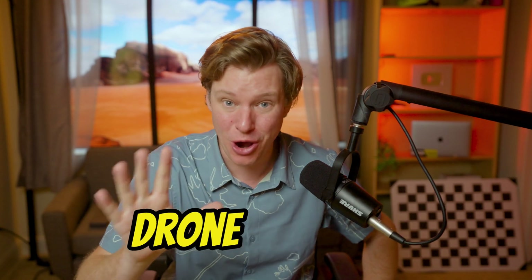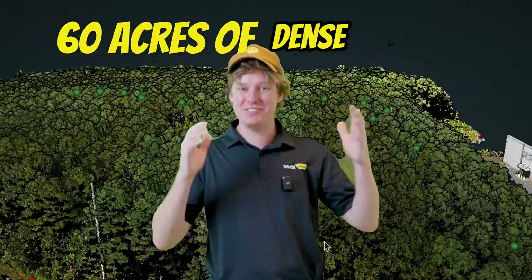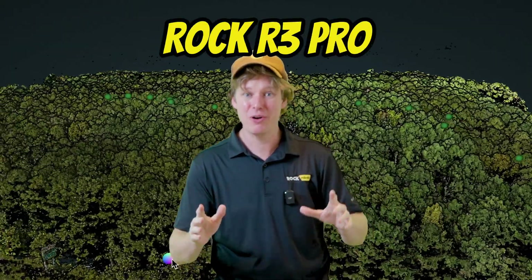The number one reason for drone LiDAR is vegetation penetration. Here behind me, I have 60 acres of dense Atlanta, Georgia forest captured with the Rock R3 Pro in under an hour. And with the power of the Rock Cloud, we can strip off all that vegetation and just see that bare earth topo.